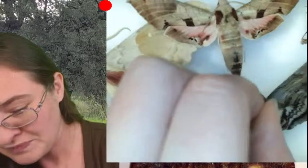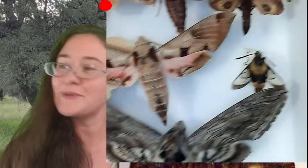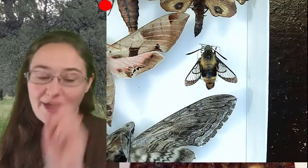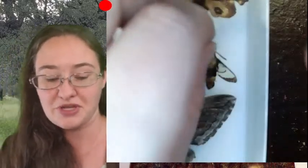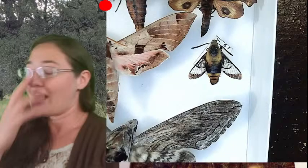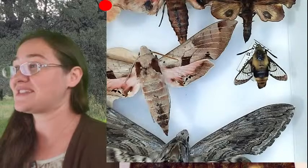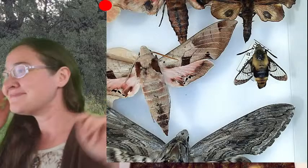This is another six-spotted sphinx moth, and then last but not least, this little fella here is also a sphinx moth — it's what we call a snowberry clearwing moth. You can see that it actually does have clear wings; if I put something underneath the specimen you can see my finger through it. That's just locations in its wing where it doesn't have any scales. A lot of times people will call them hummingbird moths because they look very much like a hummingbird when they fly.